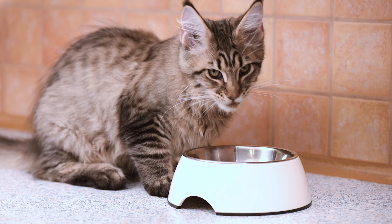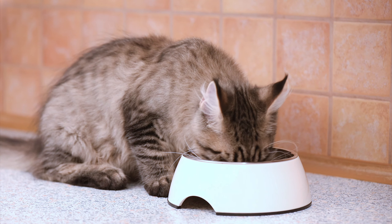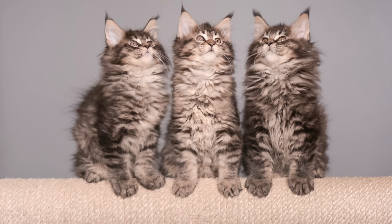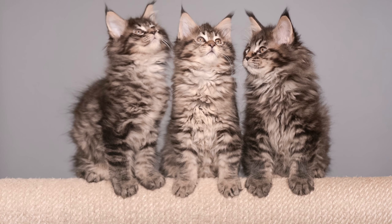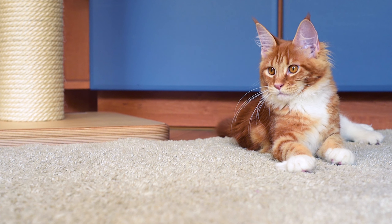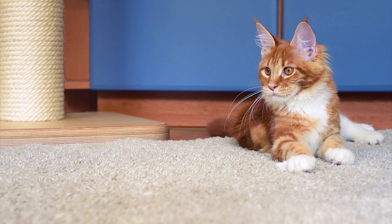Maine Coon Cats are also known for their chirping and trilling vocalizations, which they use to communicate with their owners. In terms of grooming, Maine Coon Cats have long, thick coats that require regular brushing to prevent matting and tangles. They shed moderately, so it's important to brush them regularly to keep their coat shiny and healthy.